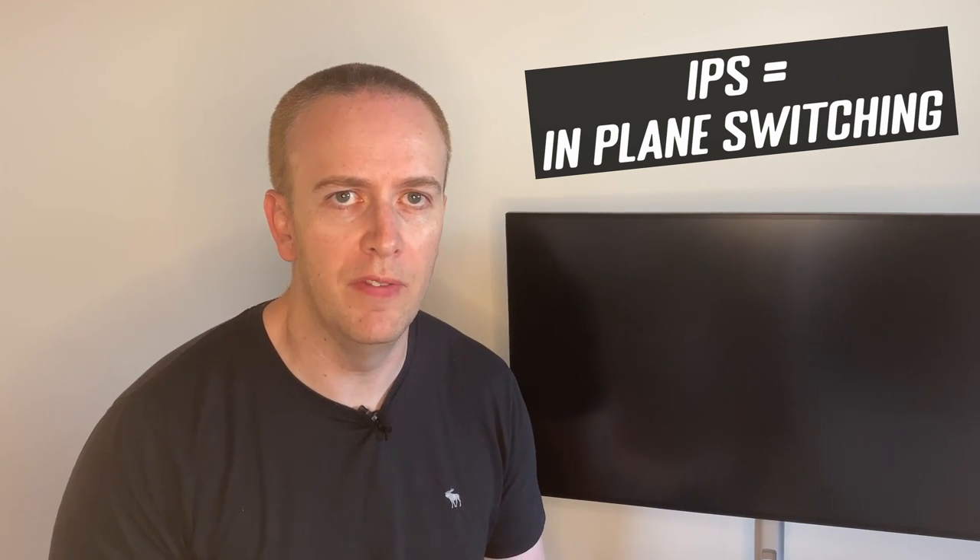IPS, or in-plane switching, has been the go-to panel technology for many people for a lot of years now. It's got wide viewing angles and excellent overall picture quality, but it's often criticised for its poor blacks and poor contrast ratio. The contrast ratio specs are stuck at around 1000 to 1 and have been for many years, nowadays easily being surpassed by VA technology panels and of course OLED.